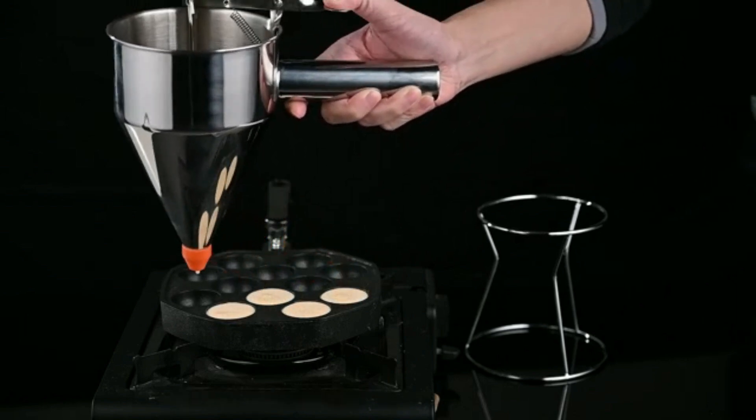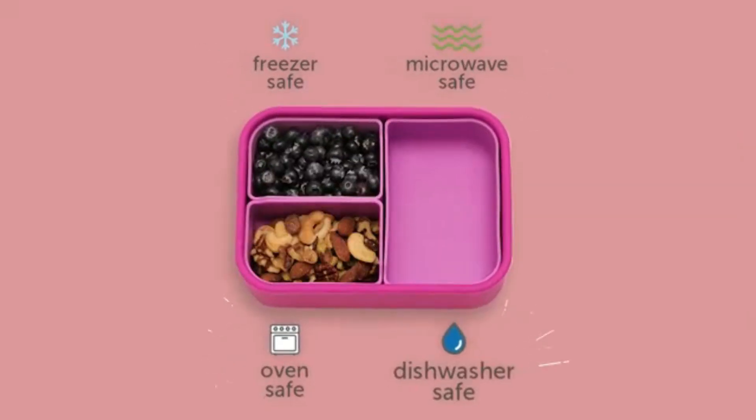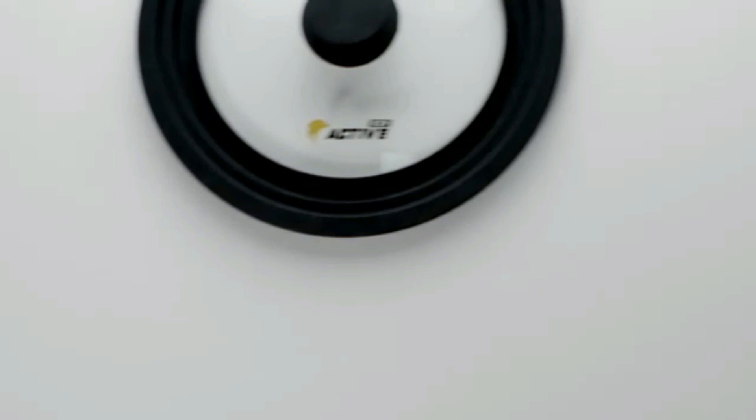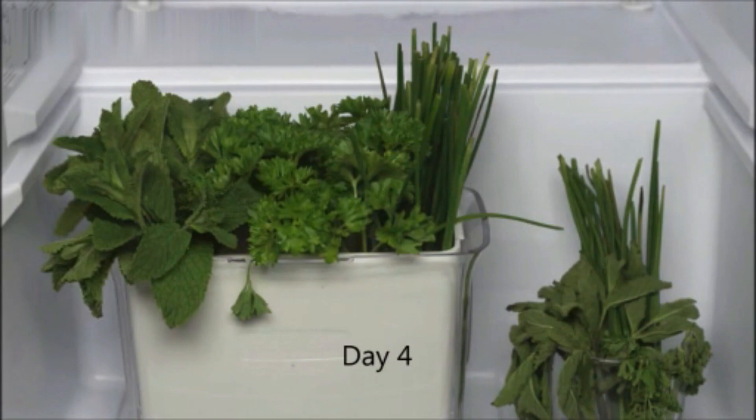Hello guys! Welcome to my new video. Today's video contains the new top 5 Amazon kitchen finds this month that will amaze you, so don't skip the video and watch till the end. If you like the video, please subscribe and click the bell icon to be the first to see my new videos. Thanks, so let's start the video.